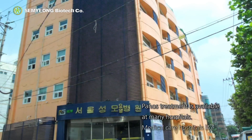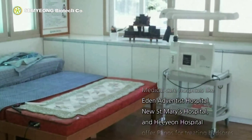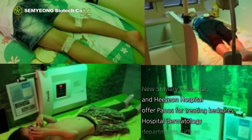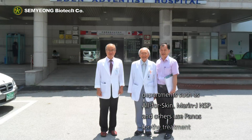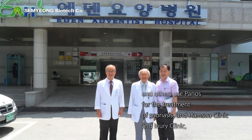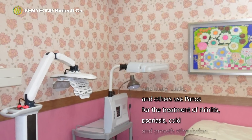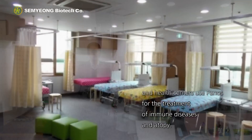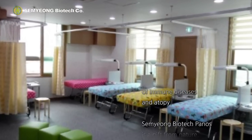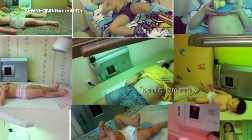Panos treatment is available at many hospitals. Medical care hospitals like Eden Adventist Hospital, New St. Mary's Hospital, and He Young Hospital offer Panos for treating bed sores. Hospital dermatology departments such as All4Skin, Marin J., NSP, and others use Panos for the treatment of psoriasis. Hemsoa Clinic, Inury Clinic, and others use Panos for the treatment of rhinitis, psoriasis, cold, and growth stimulation. Atopy schools and health centers use Panos for the treatment of immune diseases and atopy. Saemyong Biotech Panos is a gift from nature.